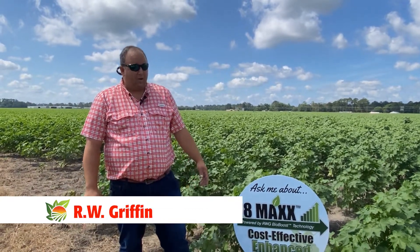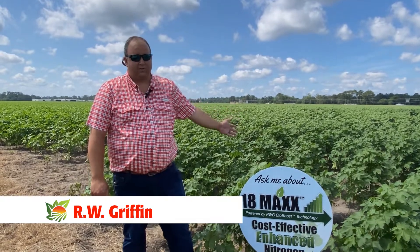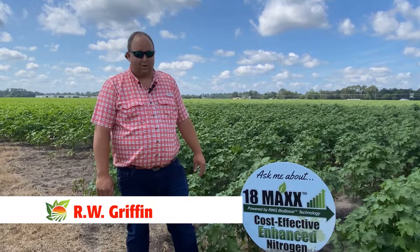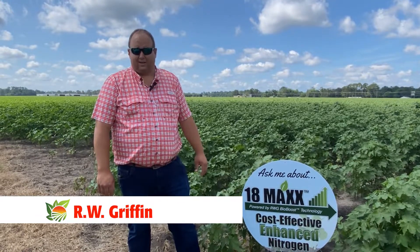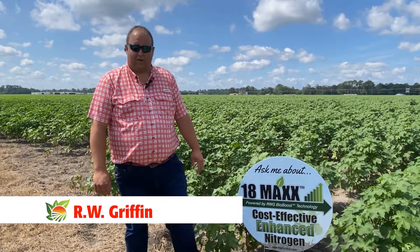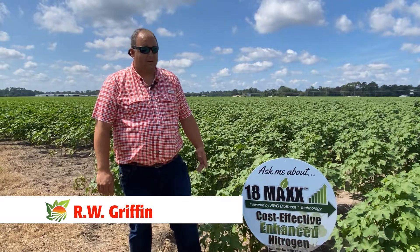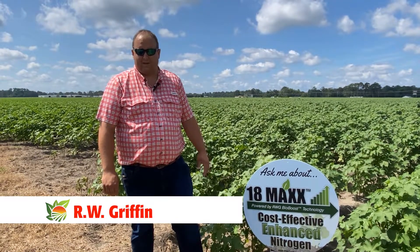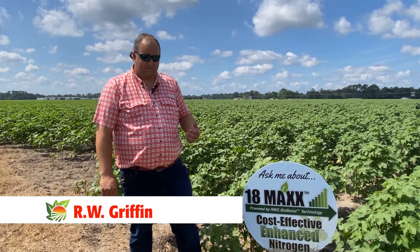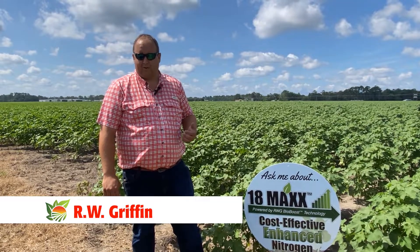Today I'm going to show you our replicated research trial that we are conducting at the expo. We're evaluating 18.003, our standard fertilizer versus oxygenated max O2 fertilizer. We're currently evaluating that to see if we can get a little bit more return to the grower with oxygenated fertilizer versus our standard 18.003 that already provides a great return on investment to the grower.